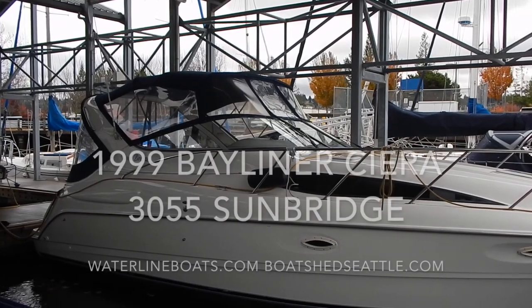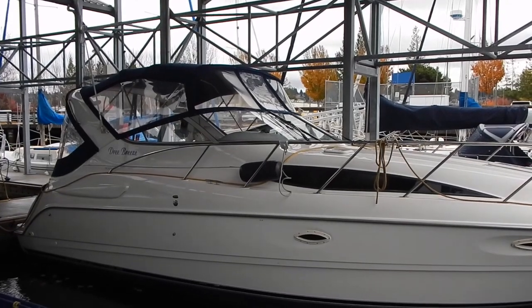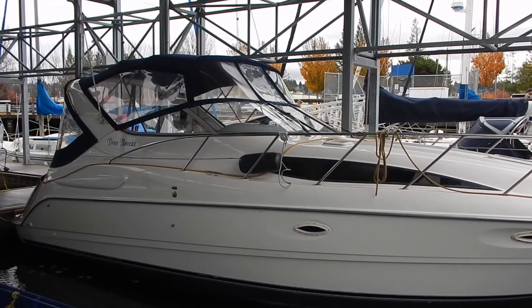Here we have our last view of the 1999 Bayliner Sierra Sunbridge Model 3055. Thank you for visiting our website.